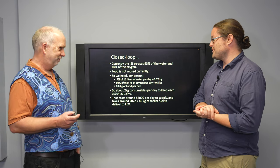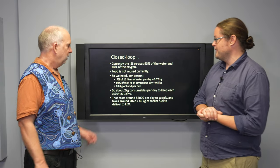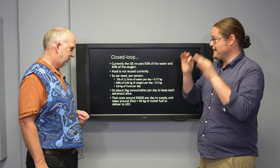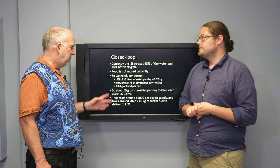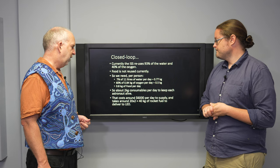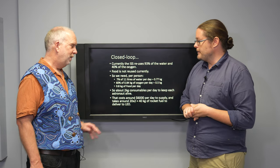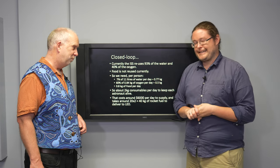Food — that's one of the tricks. There's no easy way of reusing food on the International Space Station. Bear in mind that it costs about $6,000 per kilogram per day, which is down to $3,000 with current rockets. Back when the International Space Station was launched, it was more like $60,000 per kilogram.